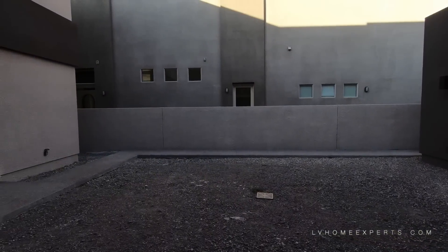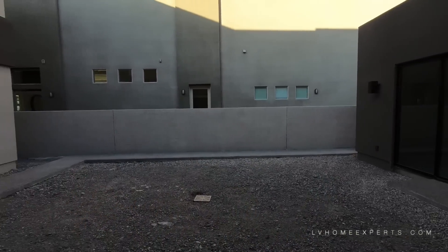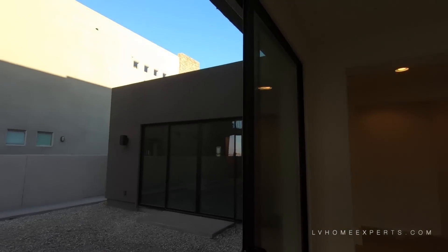Look how beautiful this would be if you opened all this up and had a beautiful water feature, a lounge, fire pit, and a covered awning or something. Wouldn't that be gorgeous?